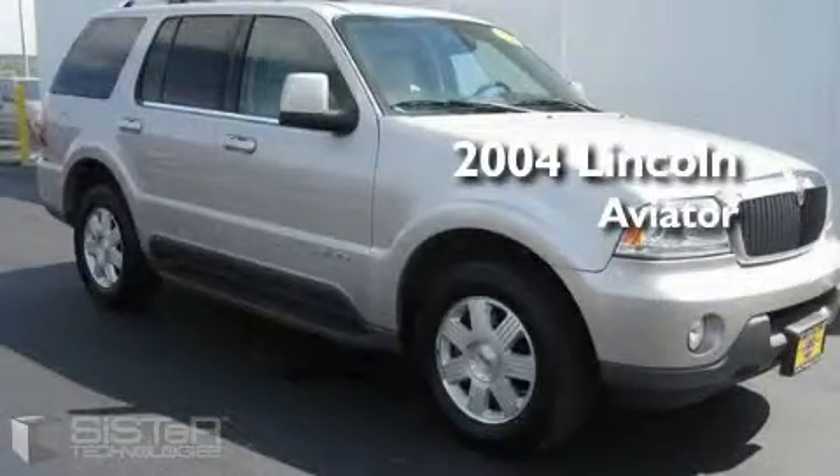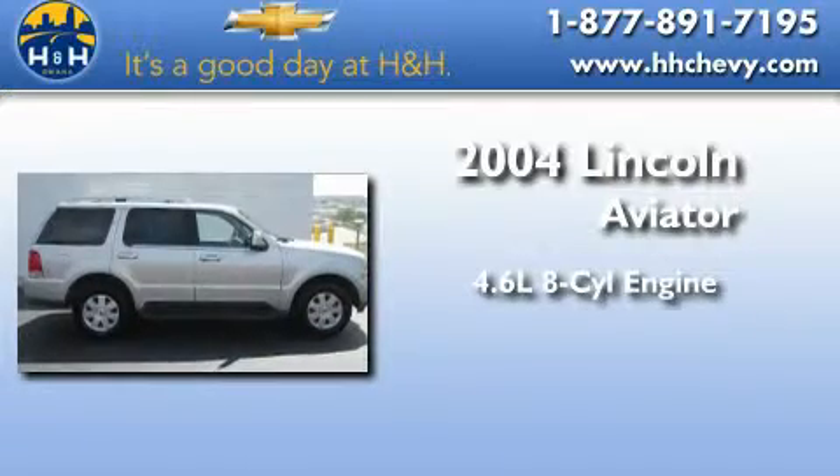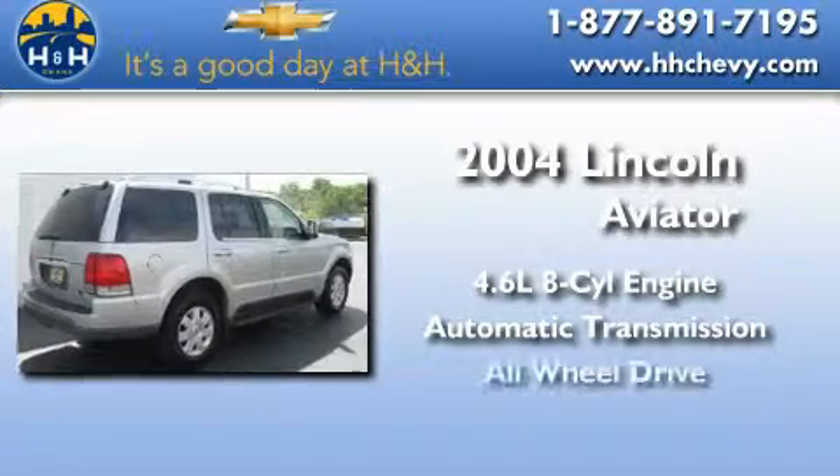This is a 2004 Lincoln Aviator. It has a 4.6 liter 8-cylinder engine, an automatic transmission, and all-wheel drive.